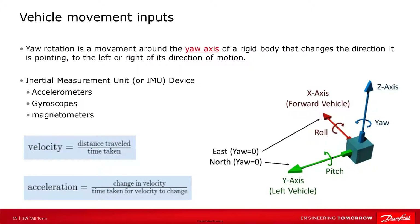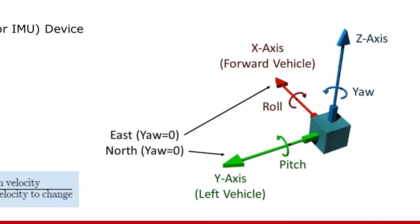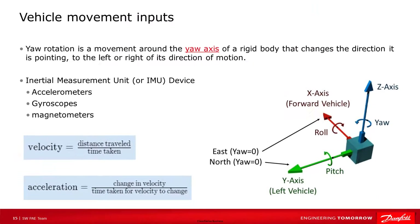Let's take a closer look at the inputs related to vehicle movement. Yaw rotation is a movement around the yaw axis of a rigid body or vehicle that changes the direction it is pointing, to the left or right of its direction of motion. An inertial measurement unit or IMU device can be used to bring in acceleration data. An IMU device measures and reports a vehicle-specific force, angular rate, and the orientation of the vehicle using a combination of accelerometers and gyroscopes. Velocity and acceleration are two inputs we need. Velocity is the rate of change of position — a magnitude and direction — while acceleration is the rate of change of velocity.